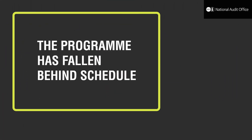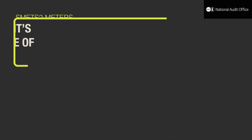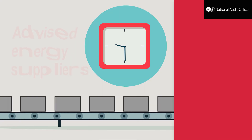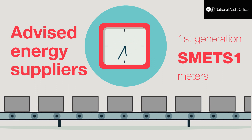The programme has fallen behind schedule because it took longer than expected to develop second generation smart meters — SMETS 2 meters — the Department's preferred type of smart meter. While waiting for SMETS 2 meters, the Department advised energy suppliers to roll out first generation SMETS 1 meters instead.